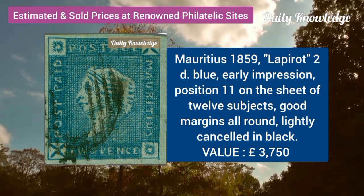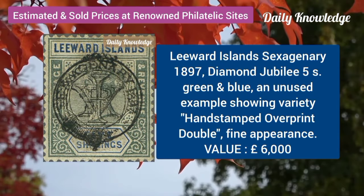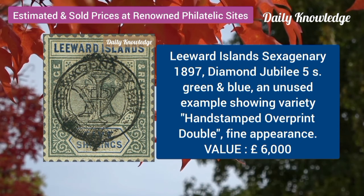Mauritius, 1859, 2D blue, early impression, position 11. Levert Island, 1897, diamond jubilee, 5 shilling, green and blue.